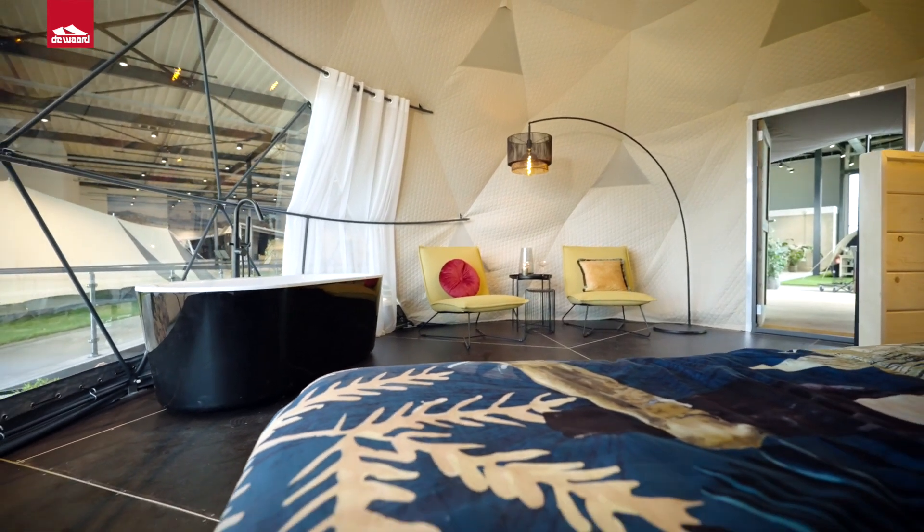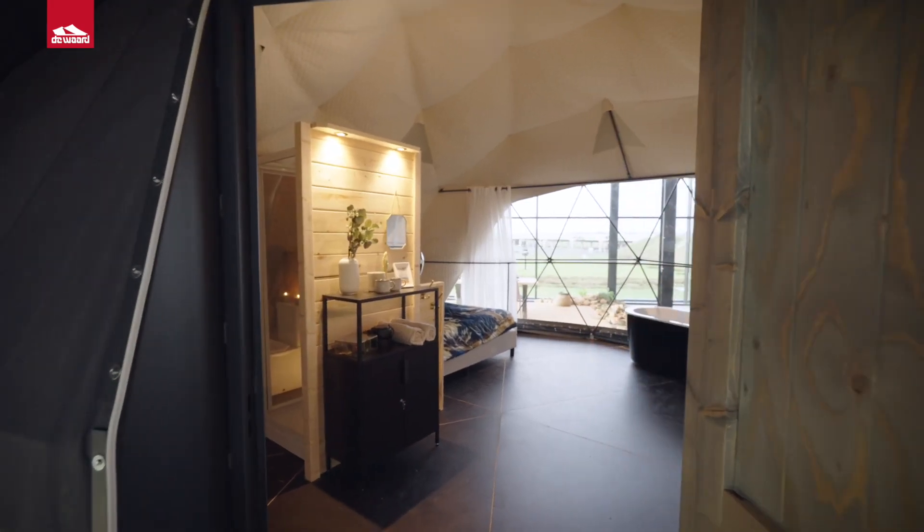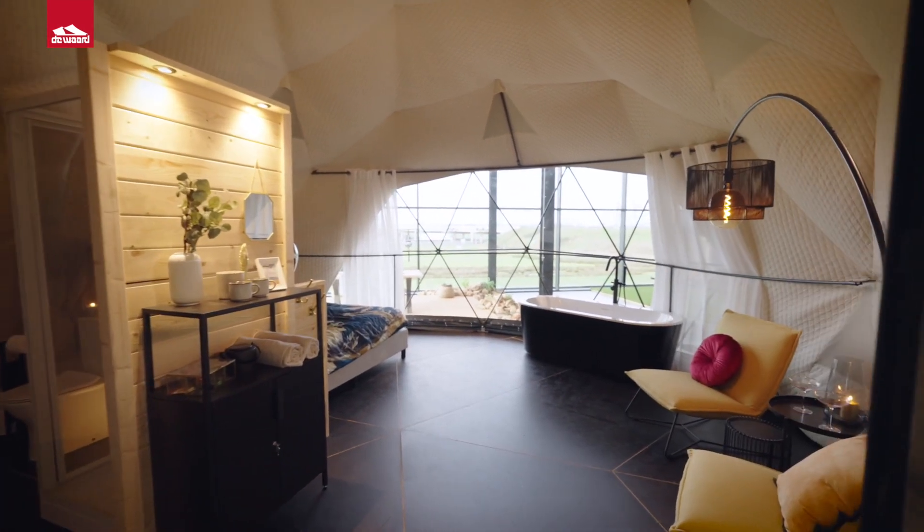What immediately stands out as soon as you step inside the tent is the large window with a wonderful panoramic view. It truly brings that outdoor feeling indoors and makes your guests feel like they are in the middle of nature.